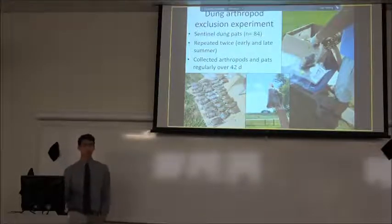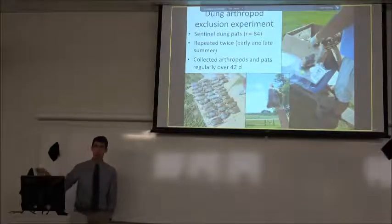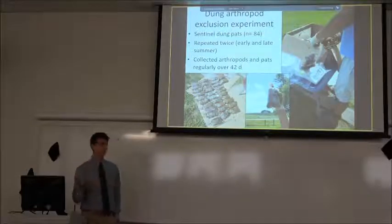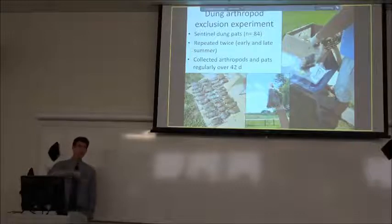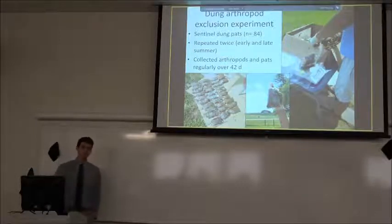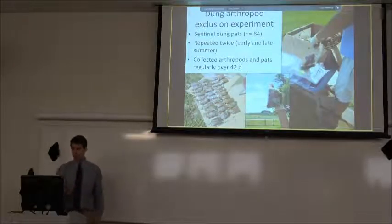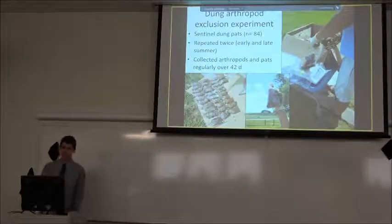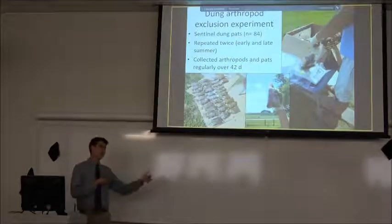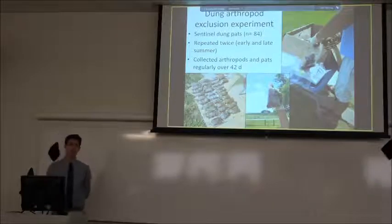This was achieved through a dung sentinel pat experiment — I was really popular in the lab while this was going on, as you can probably guess. What it involved was getting up early in the morning and following cows to collect fresh dung. These cows were on a pasture where no insecticide treatment had been used in the last ten years, so this is clean dung — or at least as clean as it can get. That dung was collected, taken back to the lab, and frozen to eliminate any arthropods that could have already colonized it.